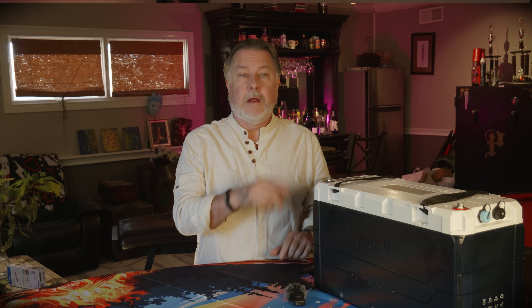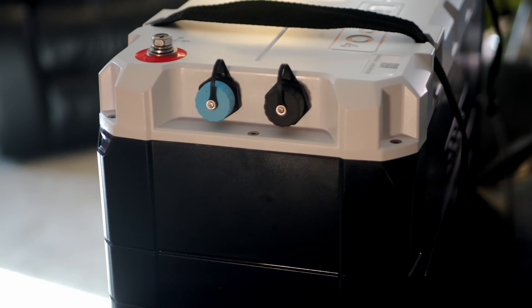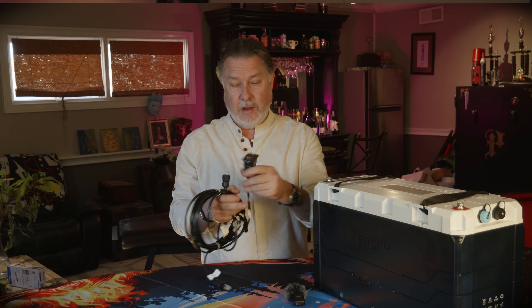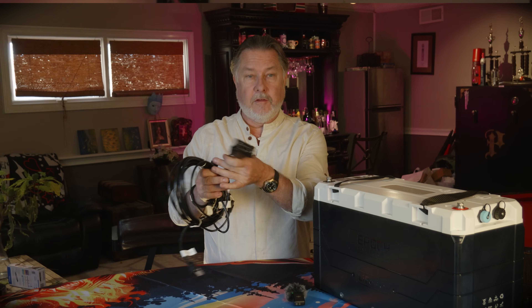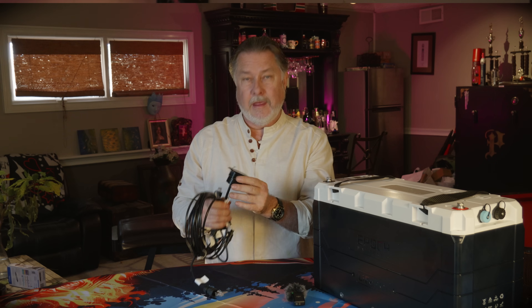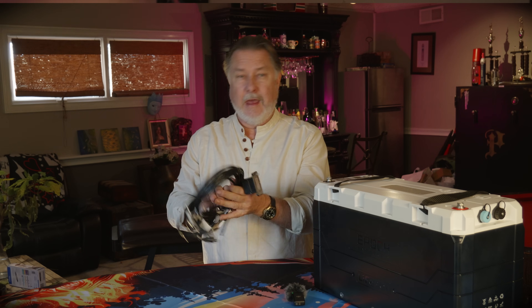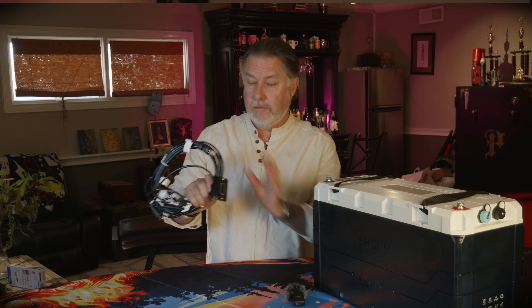Another cool feature about the BMS on this battery is there is a connector that enables it to connect directly to our Victron inverter, so we can use the Victron Cerbo GX to monitor the battery as well. The battery also comes with a remote voltage meter — I'm going to put it on the lower helm so that at a glance I can just look over and see whether the voltage is good or bad, without having to pull up an app or go to the tablets.